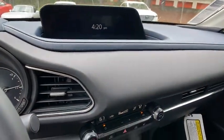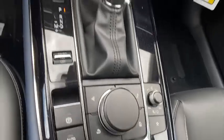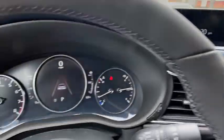Remote keyless entry, panic alarm, tilt steering wheel, front reading lamps. Wouldn't you look great in this vehicle? Stop in today and see for yourself.